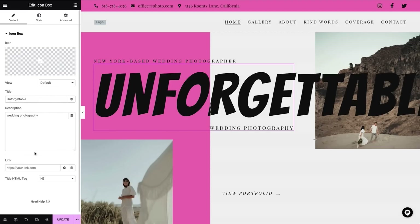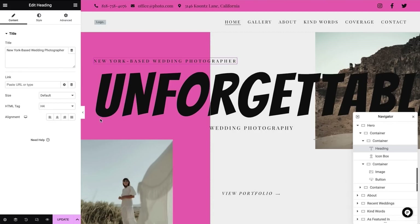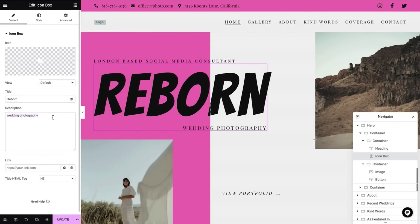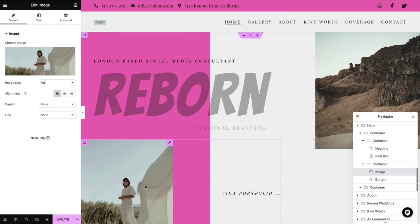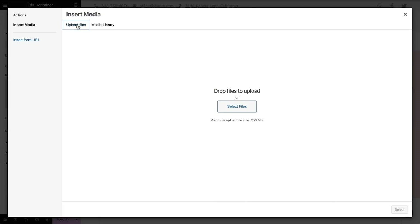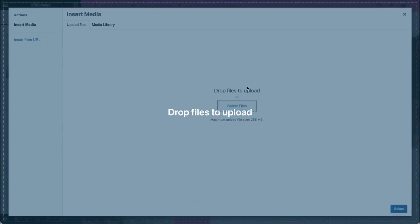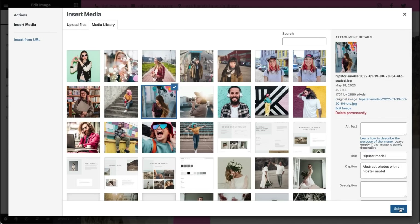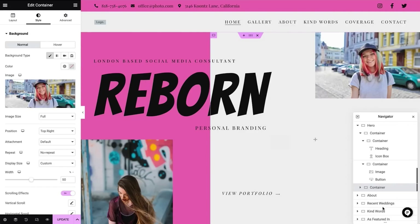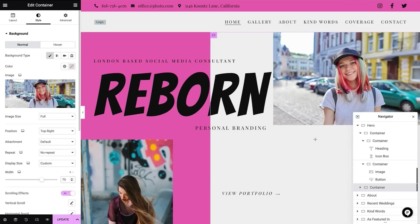Another tool I love to use while building a website is the navigator — it's really useful for finding elements on the page. Let's start editing. I'll start with the text in this heading widget. Our social media consultant is based in London. Here in this icon box widget, I'll add the name of our studio — Reborn. The studio's main business is personal branding. Clicking on the image opens its settings; I'll click to change the image. Here I can upload my own files — I like to upload all my files at once. Let's go with this one, and I'm happy with the alignment. Maybe I'll make this image a little bigger — let's try 70%. I think it's perfect.